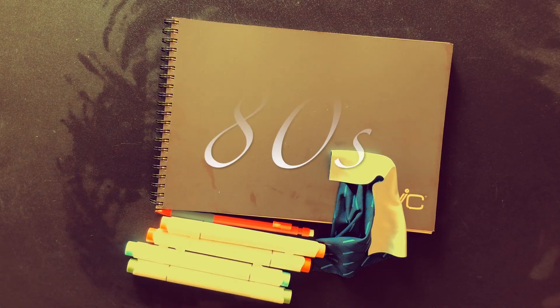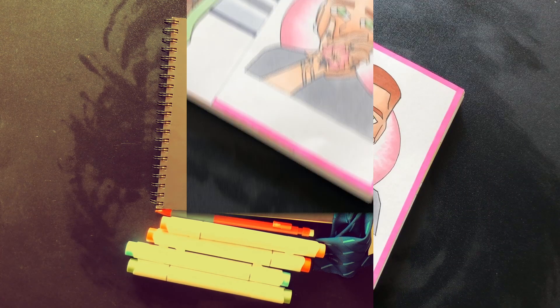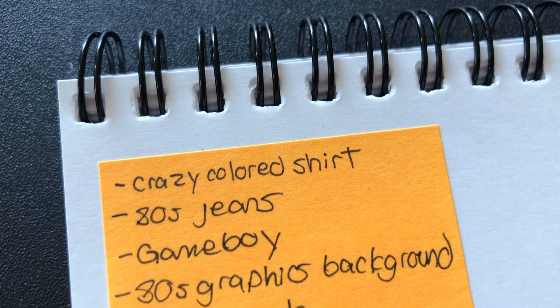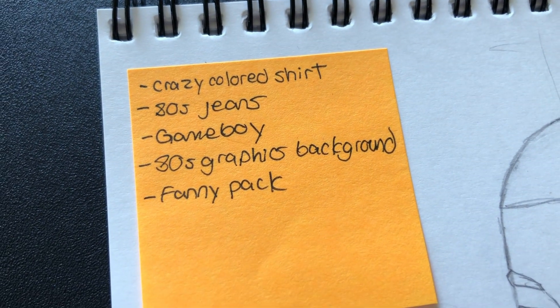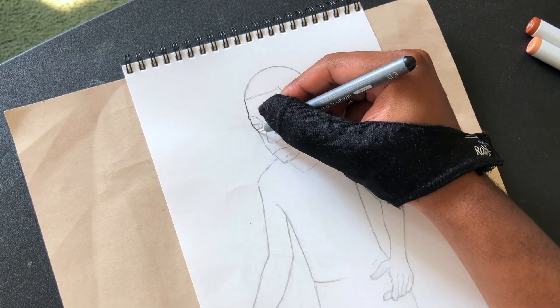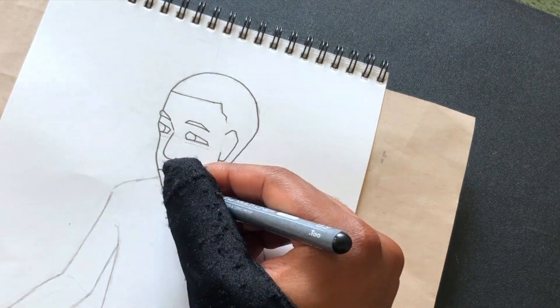We got another 80s inspired video. This time around we're gonna focus on the fashion, focus on the clothing back in the 80s. I drew one of my original characters and I'm gonna draw two different 80s inspired fits — 80s inspired clothes on him, give him two different looks. So we gotta get right into it.